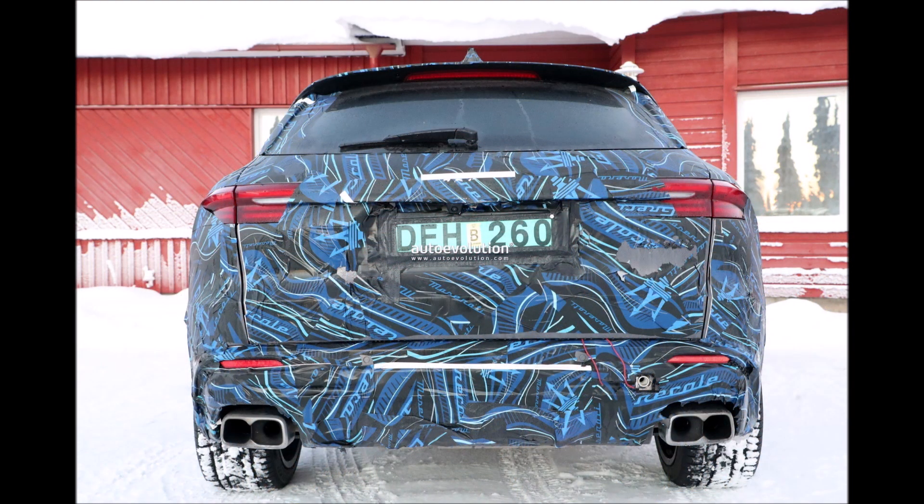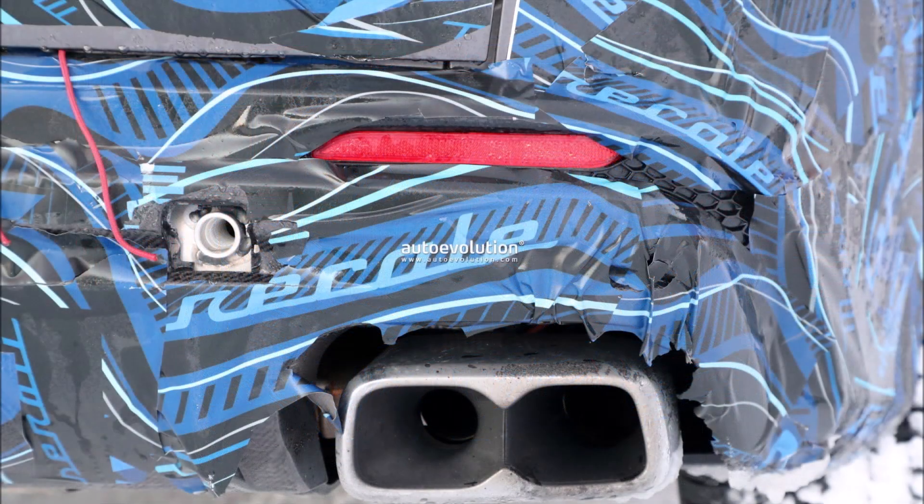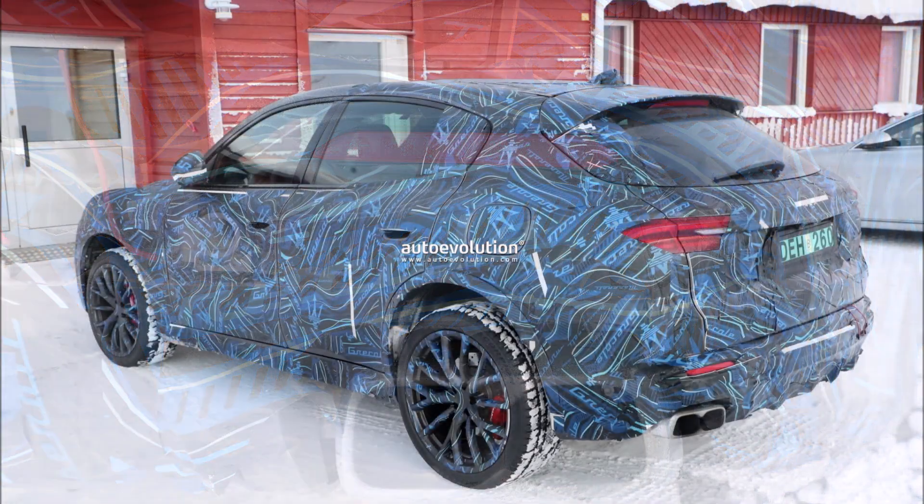A 100% electric version is also expected, debuting shortly after with the name Folgore. The first SUV of the historic Modenese brand should be officially unveiled this spring, even though we don't have an exact date yet.